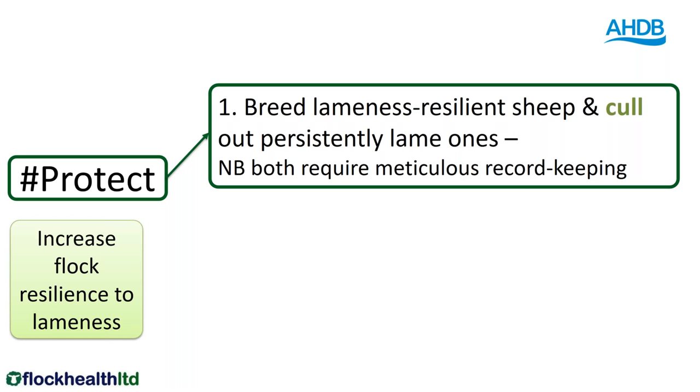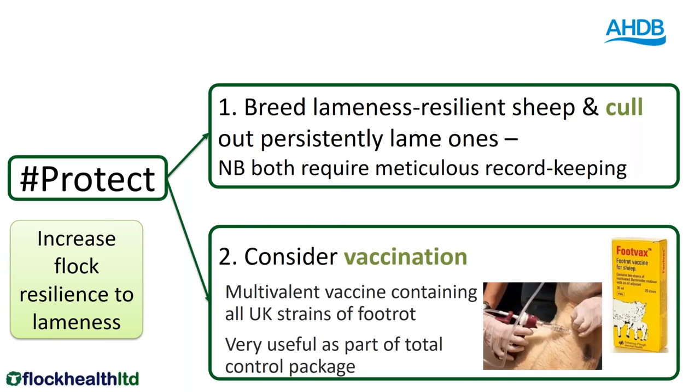The other major way we can protect a flock is to consider vaccination. In the UK we have one vaccine licensed against foot rot, called FootVax, which is a multivalent vaccine containing all the strains of UK foot rot. It's not the only thing that works — I couldn't promise anyone that all they had to do was vaccinate and that's the end of their problems — but as part of a total control package it can be useful.